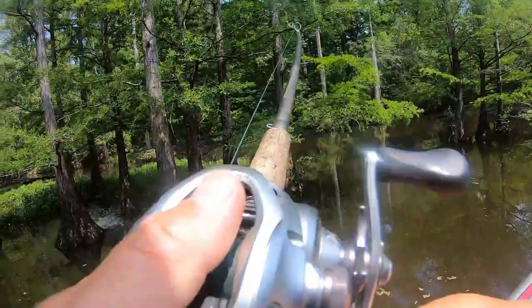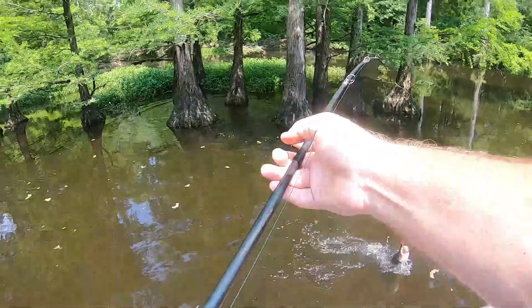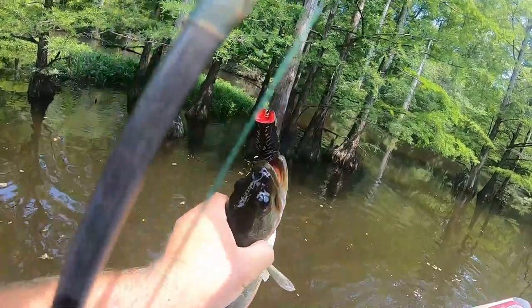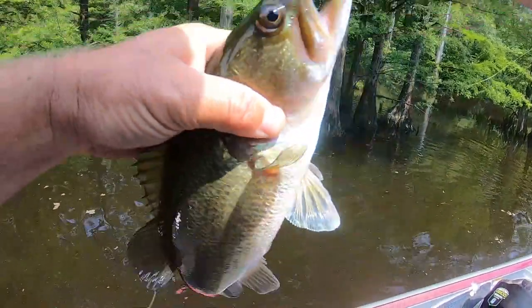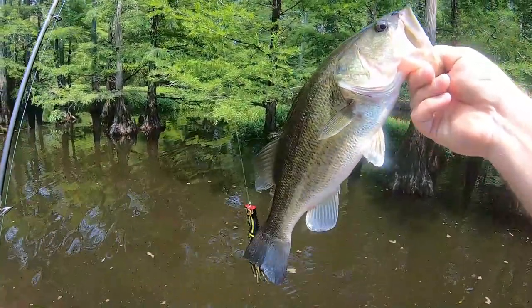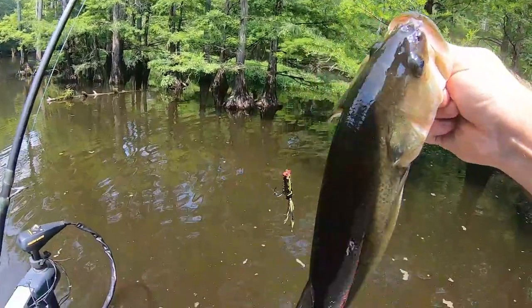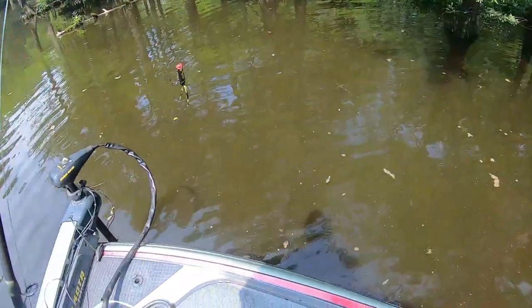There he is man, he's way back in there. He was way back under that tree. That was fun man — there ain't no funner bite than that when they hit that thing behind the tree and you gotta wrap him up and pull him out from around the tree. That's maybe pushing two. He's got a good body on him. See you later buddy.